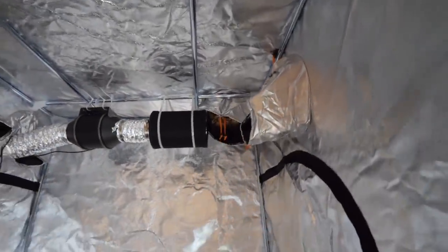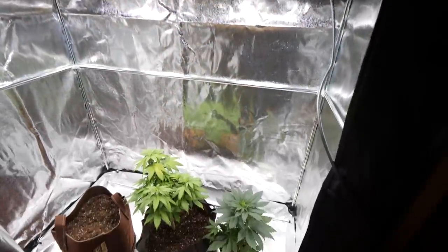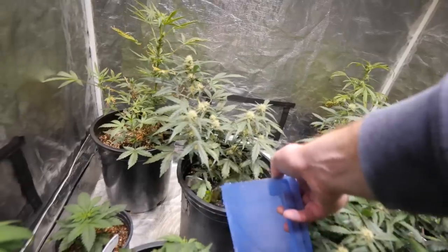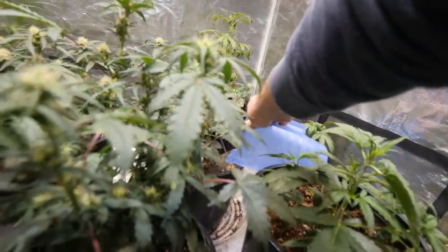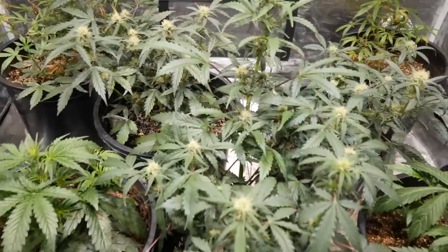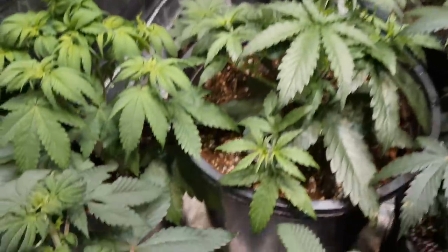The 4x4 tent has ducking stitching that seems very nice too — you don't see a string kind of falling all over the place. So that's my review of the Secret Jardin tents: the 2x4 and the 4x4. Now that we're into week five it's getting a little smelly. I do have an air purifier with a carbon filter that helps, but usually you'll need a carbon filter and an inline fan. I'll be touching more on this in the next video, as we've got some awesome new inline fans with carbon filters to showcase — stay tuned.